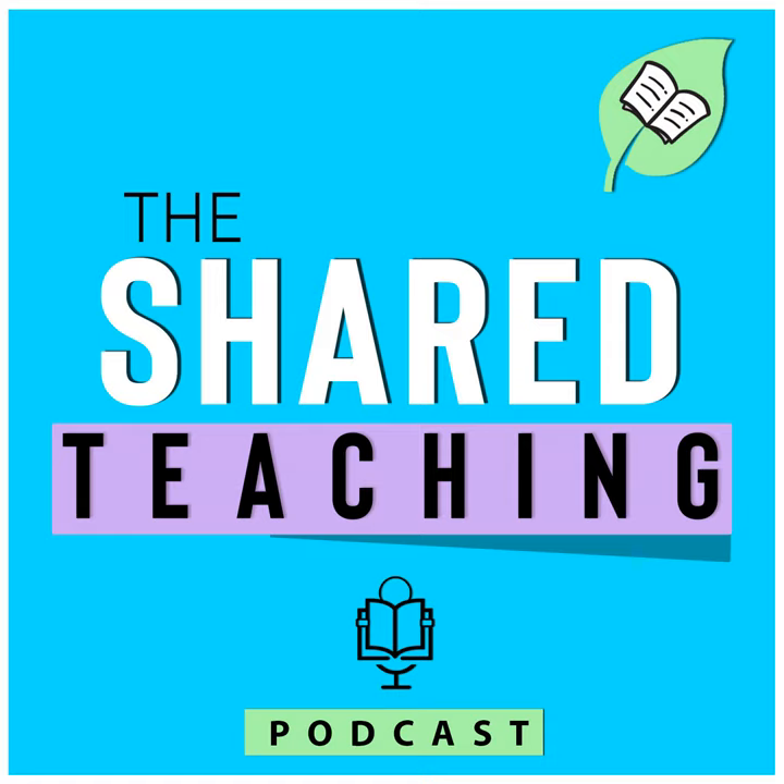If you are new here, welcome. Thank you for finding this podcast, and hopefully you will stick around for future episodes. And if you have been sticking around, I would encourage you to go ahead and leave a rating or review on Apple Podcasts so that you can help other teachers find these episodes as well.